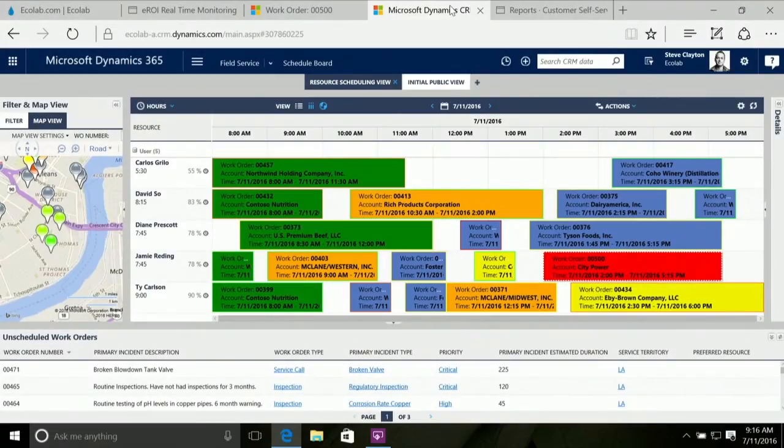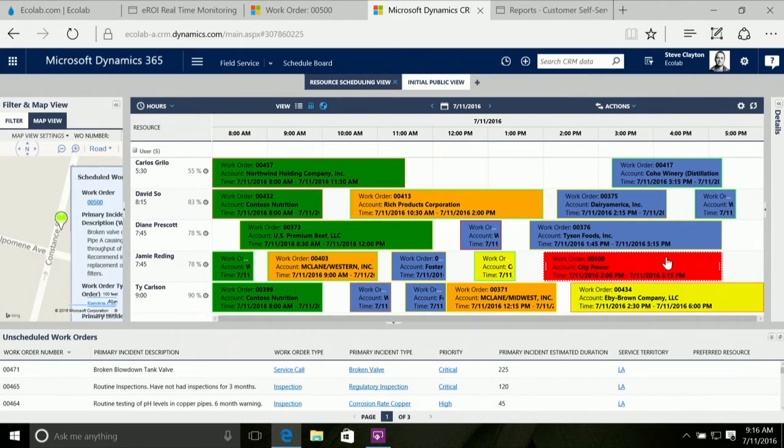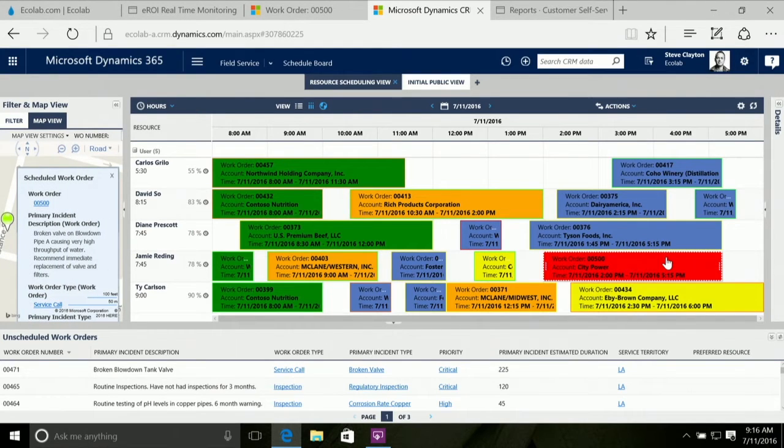If we take a look at the schedule board for the operations we've just scheduled, we can see that Jamie Redding is the person assigned to this issue with CityPower. If we click on Jamie, we can see over on the map her immediate location, so we can track in real time how this issue is being addressed and where the field technician is. It brings together this digital feedback loop from the boardroom into operations and down to the field technician.